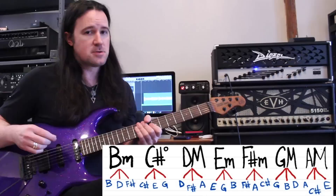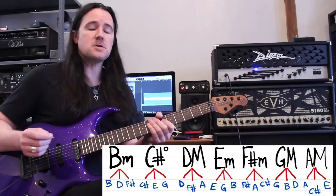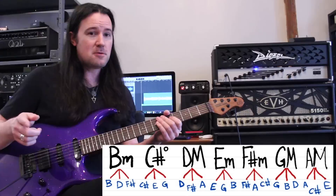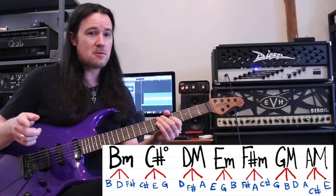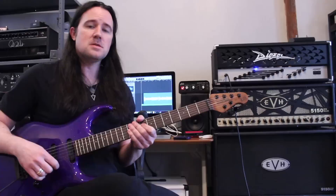For example, the F sharp minor — very strong connection there. You'll notice the B minor chord also features that F sharp note, and another one that uses it is our D chord. Any of those three chords is going to sound great against that F sharp note because they have it in them. But if you were to play one of the other chords that's in key but doesn't feature the F sharp note — like the A chord — it's in key, but there's just not that same strong connection.